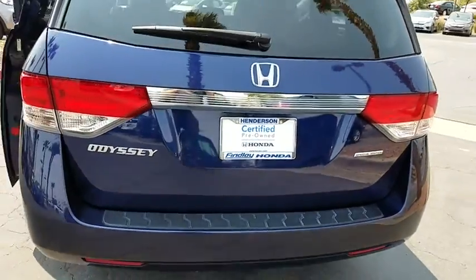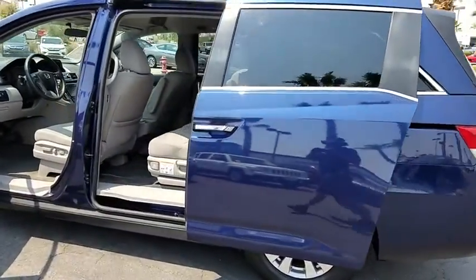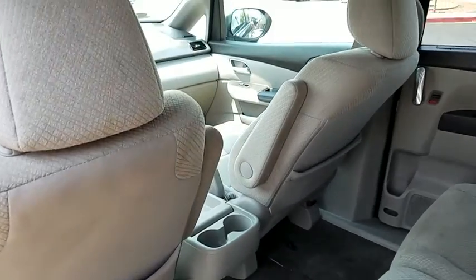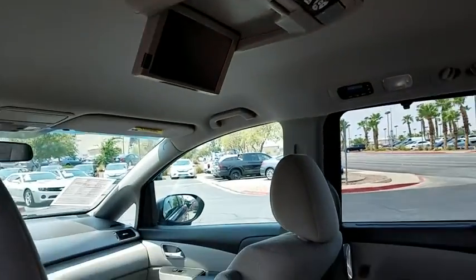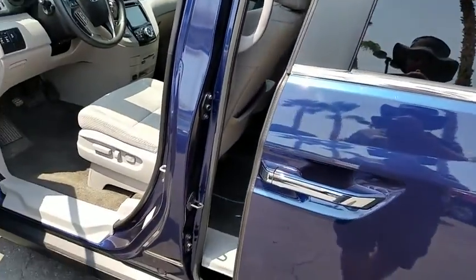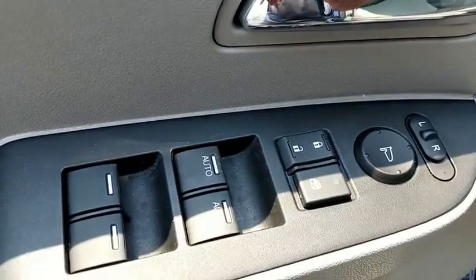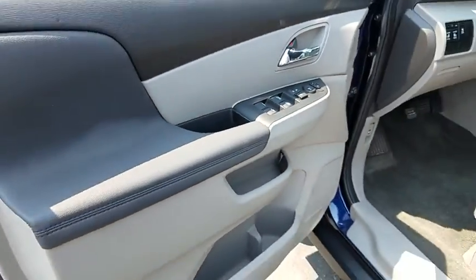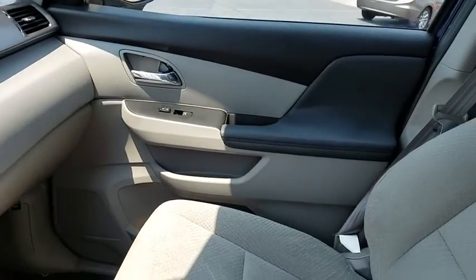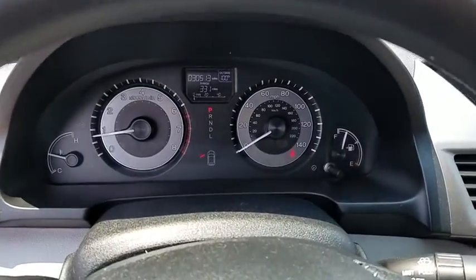A vehicle like this doesn't come along every day. Come in and get it before someone else does. Let's go. Come in and get it. Thank you.